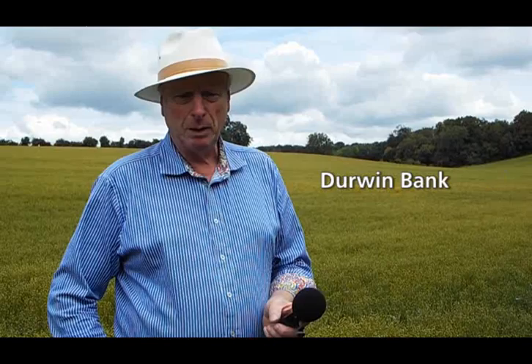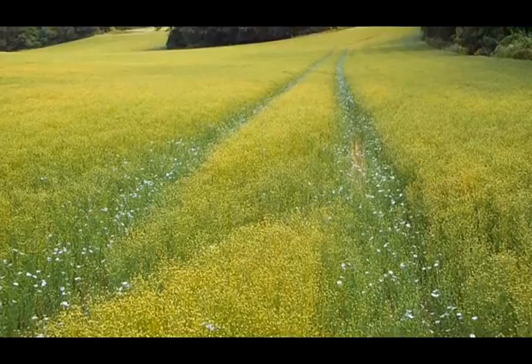Here we are on the 23rd of July amongst the Marmalade. Marmalade is the golden variety of linseed we planted this year. You can see the flowers are pretty much gone now, just a few flowers in the wheel tracks, and the seed heads are well on their way to establishment.